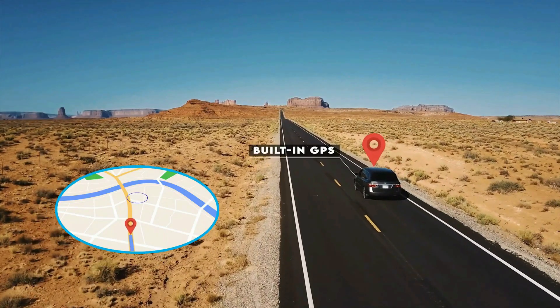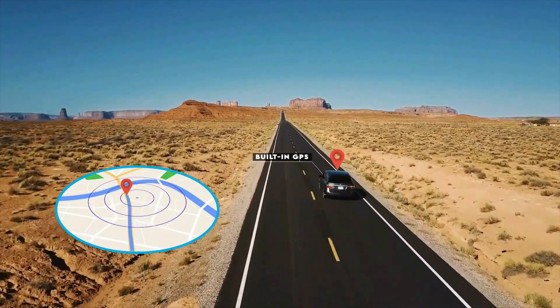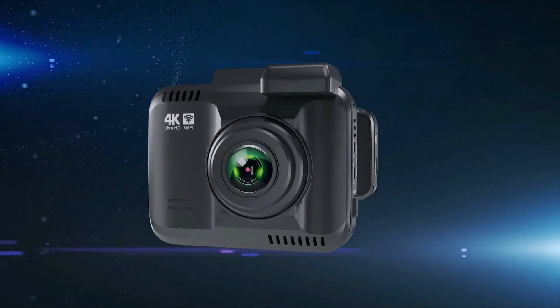Built-in GPS accurately records your driving location and speed. View your driving route and tracker on Google Maps via Wi-Fi using the app or with the CarDV player.